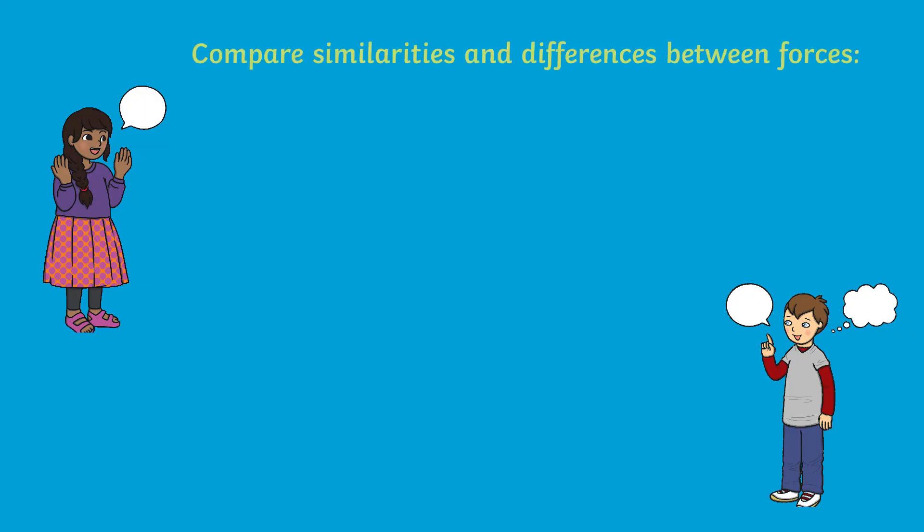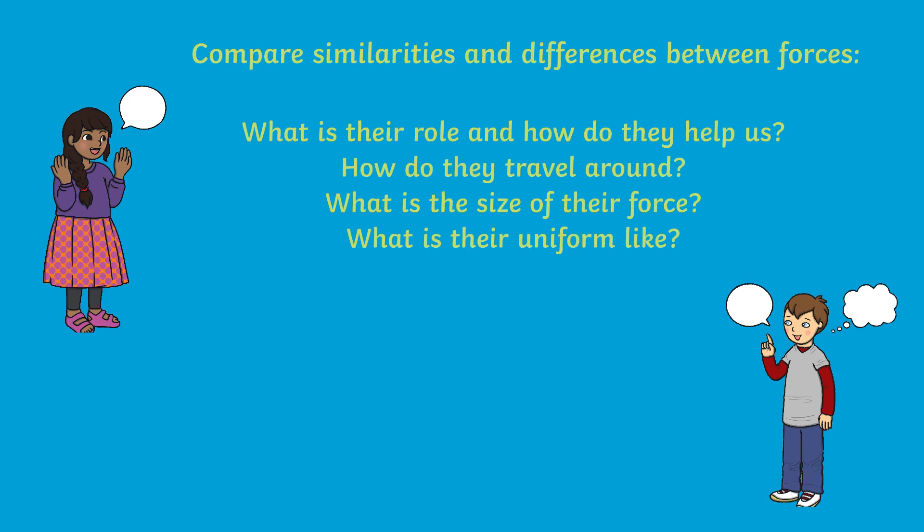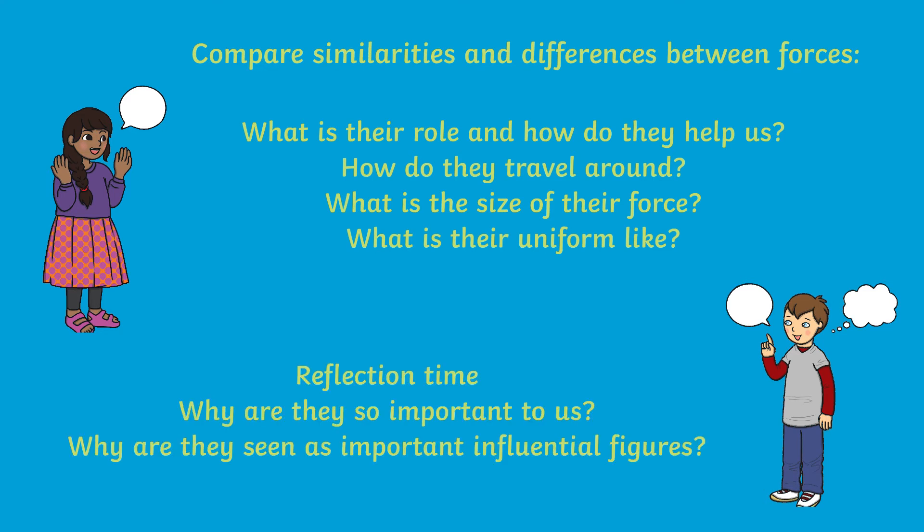This PowerPoint is a great tool for encouraging children to compare and discuss the similarities and differences between each force, exploring their role, how they travel, the size of the forces and their uniform. Children can also take time to reflect on why these service people are so important to us and seen as such influential figures.